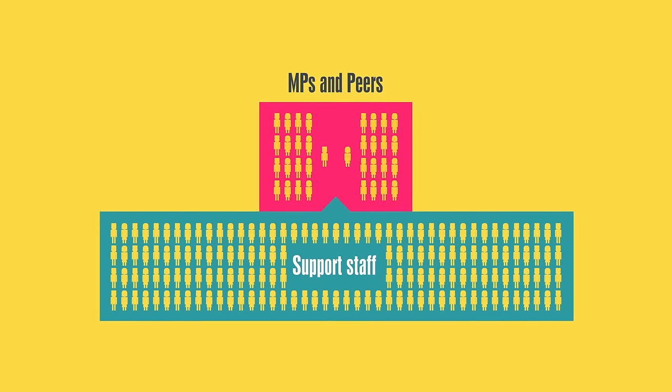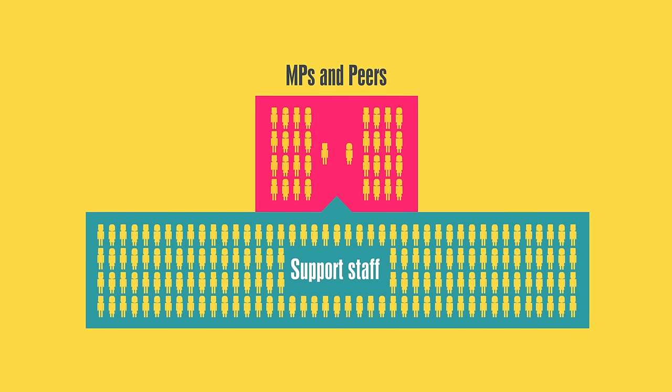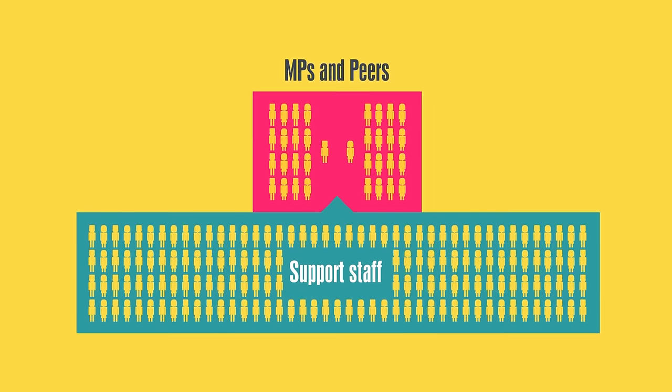There are also people working behind the scenes who support the work of Parliament: clerks, librarians, researchers and many more.